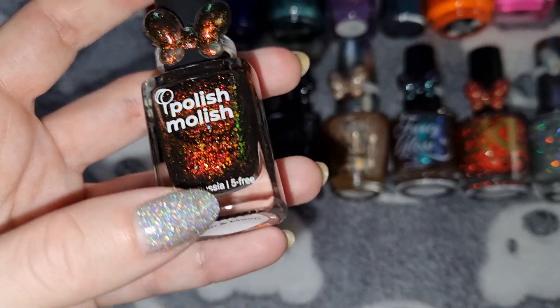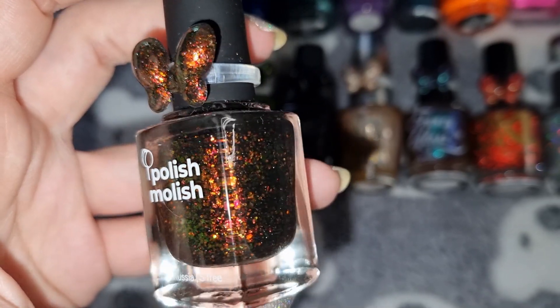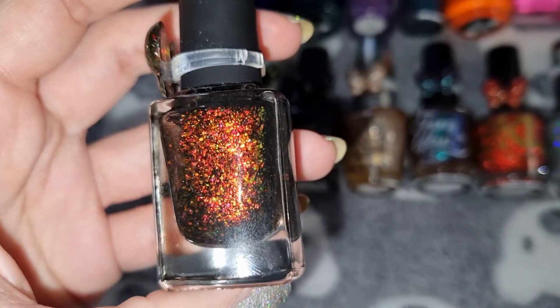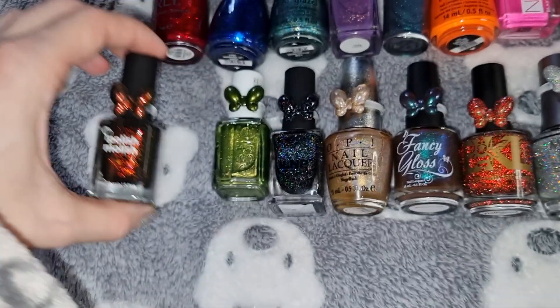This is S&C in Suede Weather, and this is what it looks like on my nails.